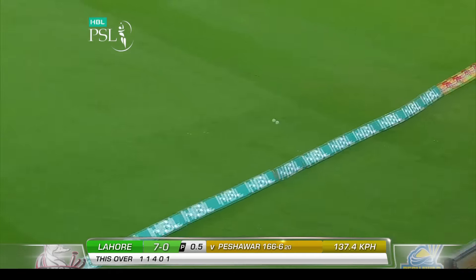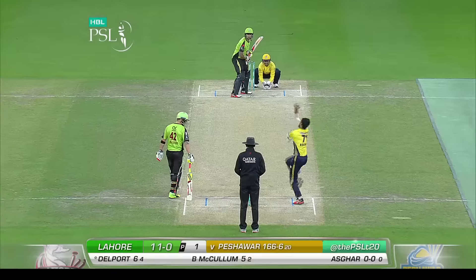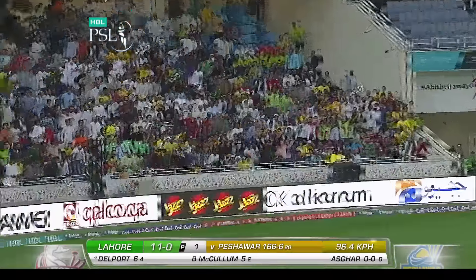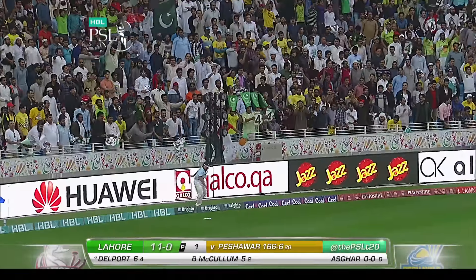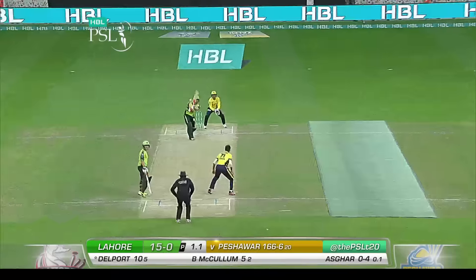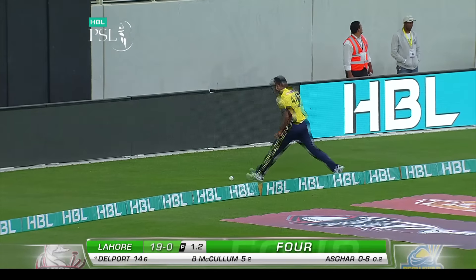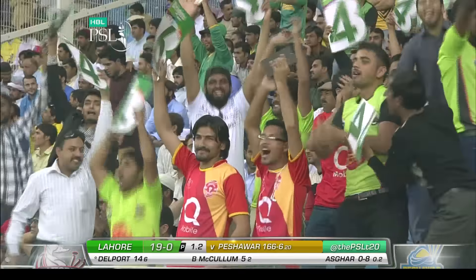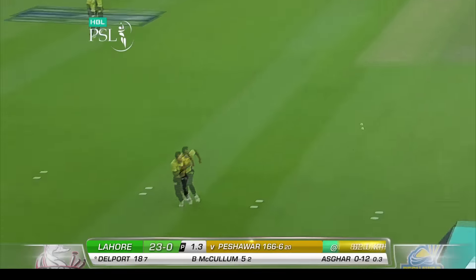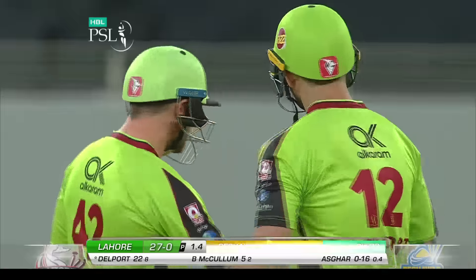Cleared mid-on easily. And he's gone very square — first ball fall, that's the problem. Nice use of the feet — back-to-back boundaries for Cameron Delport. Nice, long-on came up to mid-on and he picked his gap beautifully.